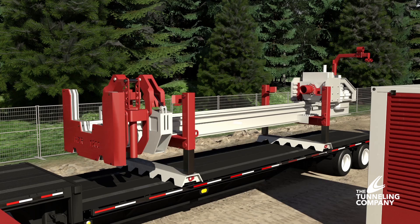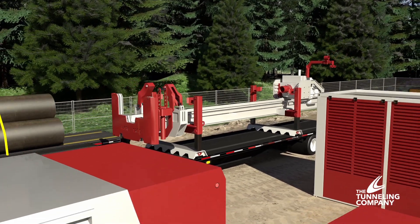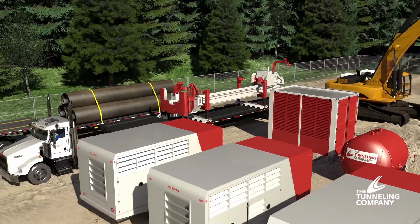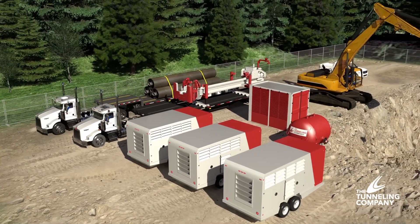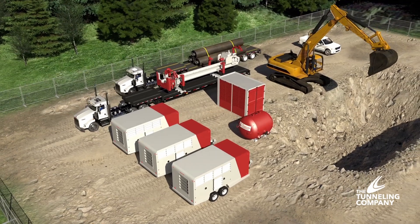The DTH boring system unit is a complete solution. The drilling rig, tools, accessories, and power pack are all included. Depending on the length and diameter of the tunnel, additional pipe and auger units will be transported separately.